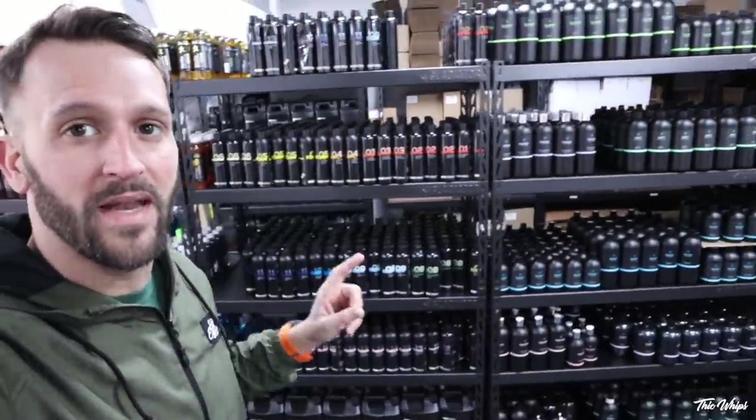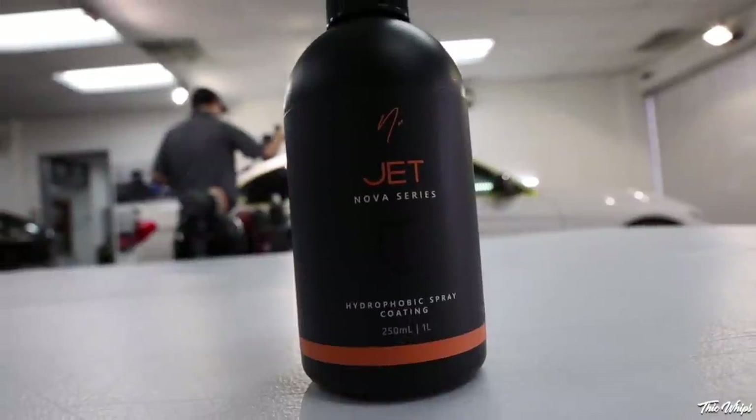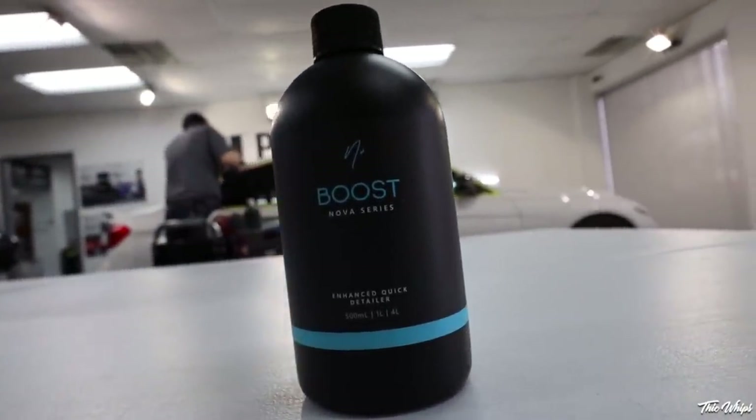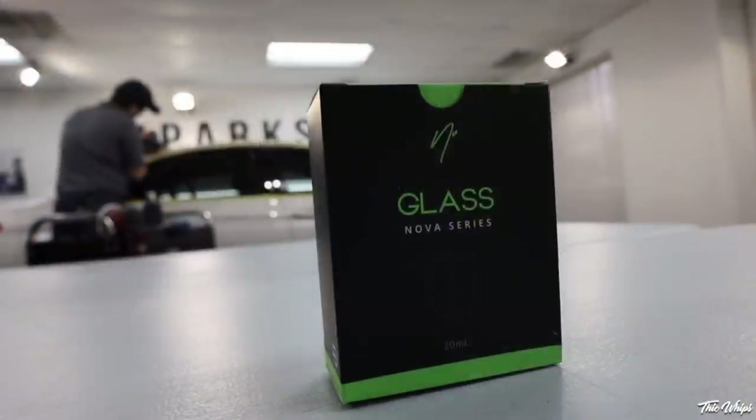If you are looking for any of the products that we use in these videos with Parks Car Care, I'm going to have them linked down below. All the stuff used in the detailing video and everything we're using in the wash is available on the website.